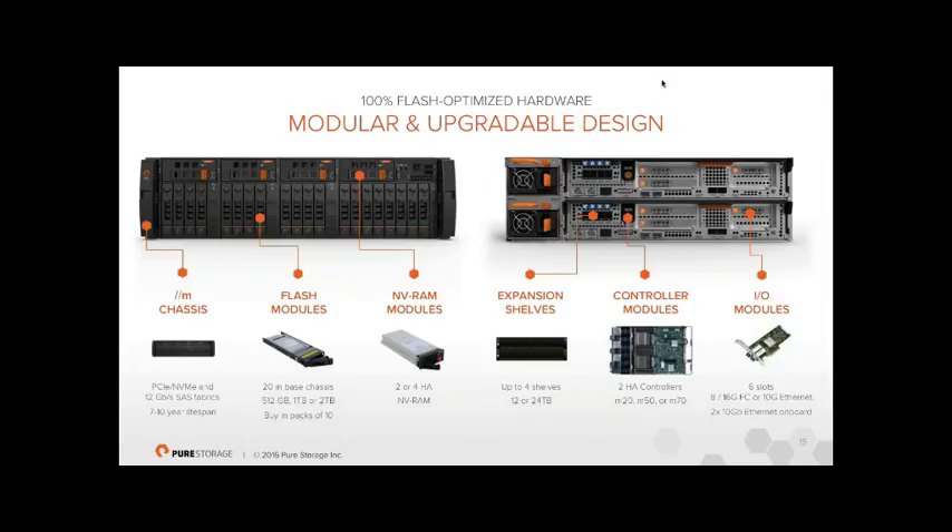Under the covers, the FlashArray M has a blade-style design. Unlike the FA400 where controllers are physically separate units, the M has two controller modules slotting like blades, 10 flash capacity modules, and four NVRAM modules. These NVRAM write-cache modules are decoupled from the controllers, so if a controller goes down you don't lose half your write cache. The designer was responsible for both the Brocade fabric director and Cisco UCS blades. Internally it still uses standard x86 with SAS, NVMe, and PCIe — repackaged to make protocols faster and simpler.